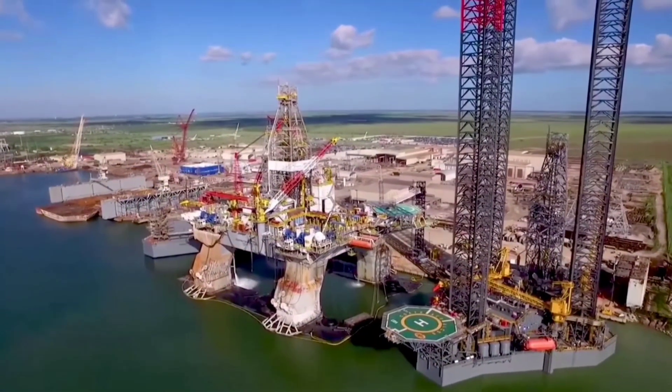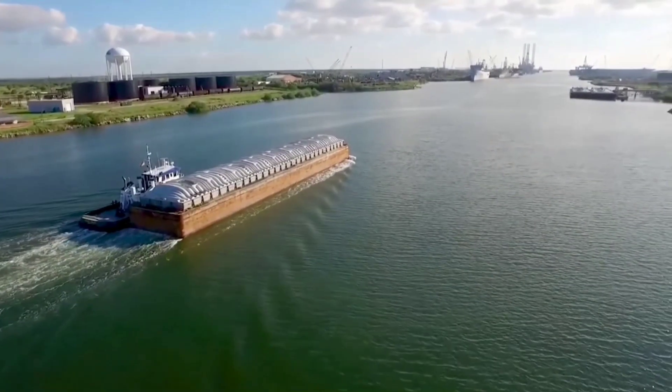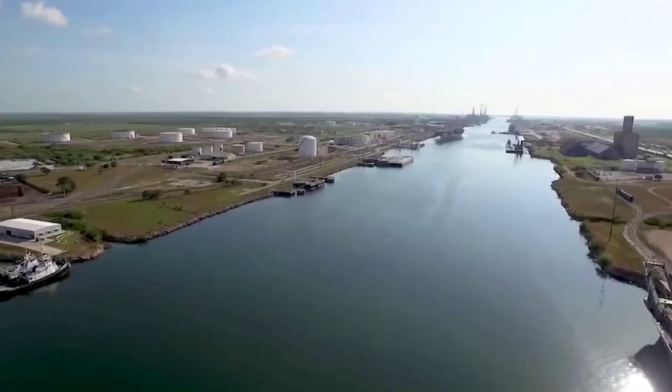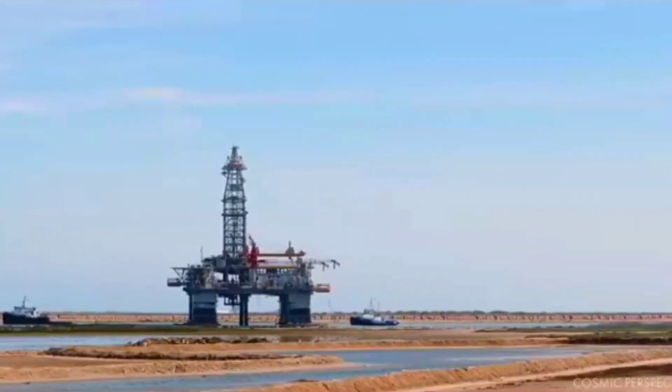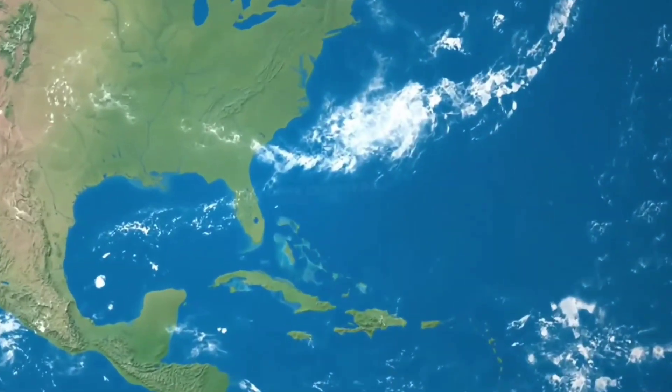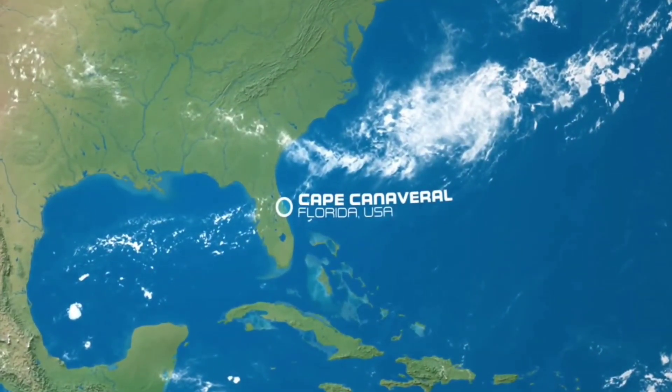The oil rigs are located at Engineering Halter Marine and offshore in Pascagoula for conversion. They moved Deimos, one of SpaceX's oil rigs, to a South Mississippi shipyard, which is close to SpaceX's Starbase facility where Starship is under development.